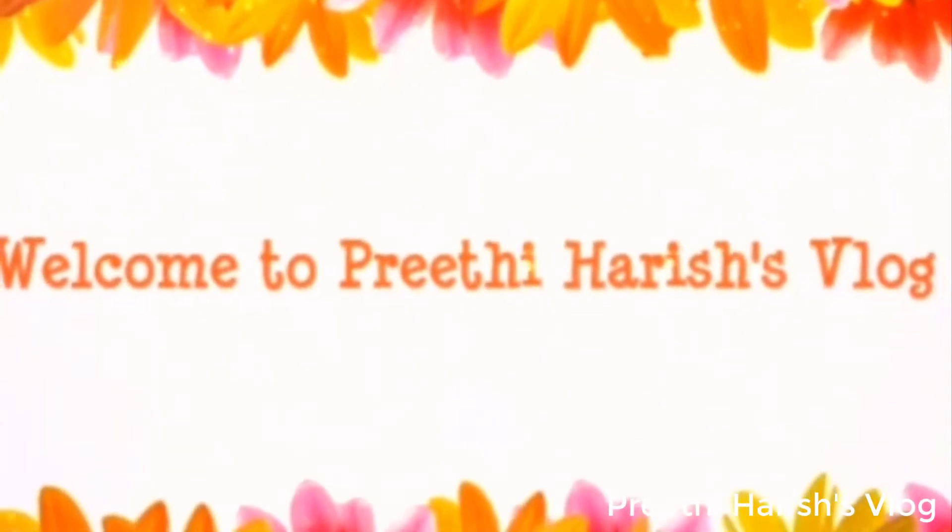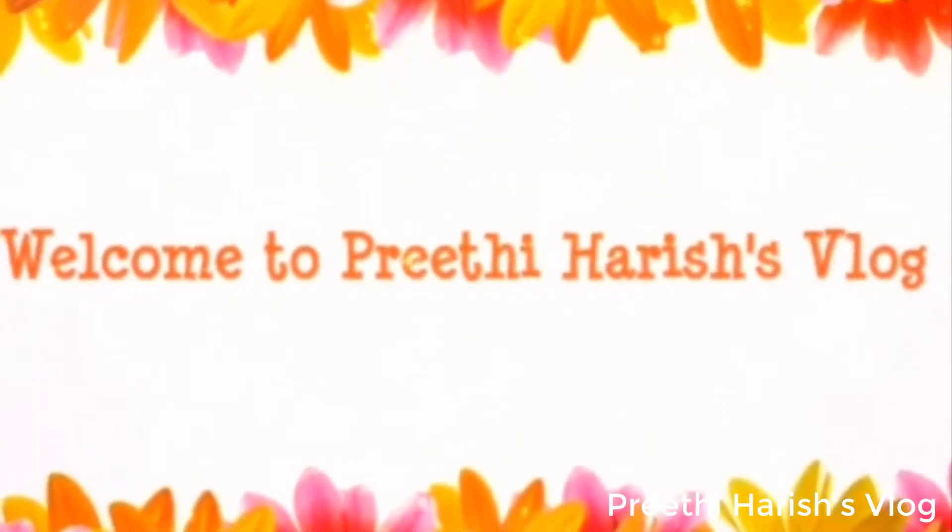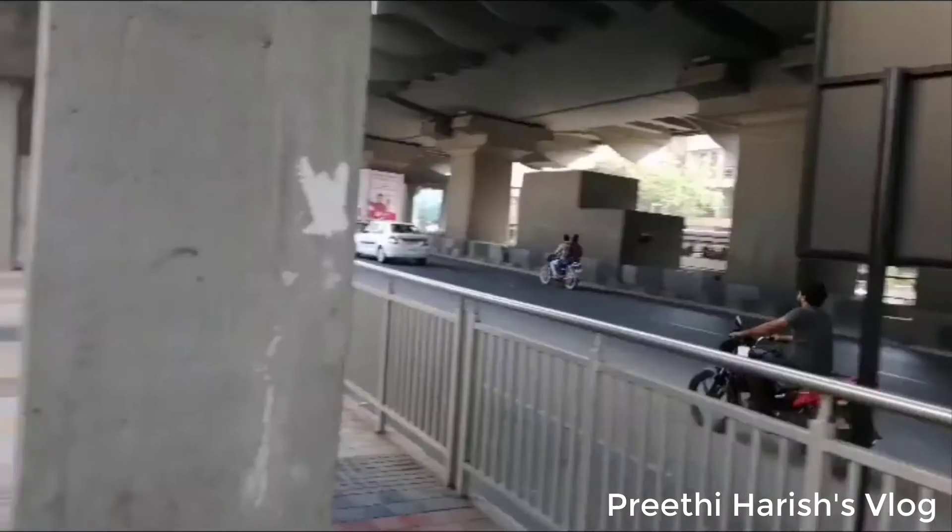Hi and welcome, I am Reedy Harish. In this video, I travel to Hyderabad Metro Train. You can also share the details. Let's go to the video.